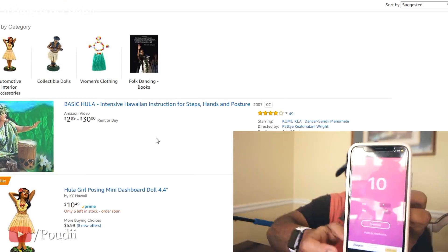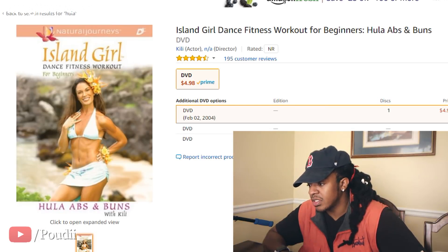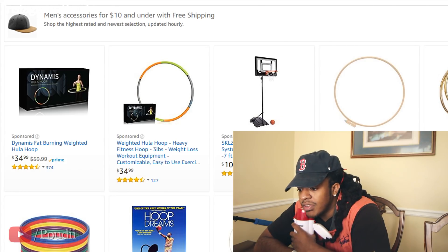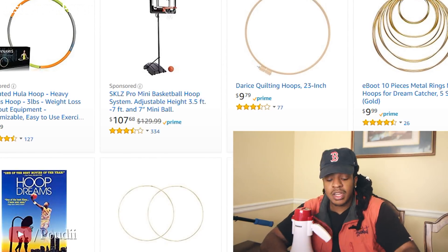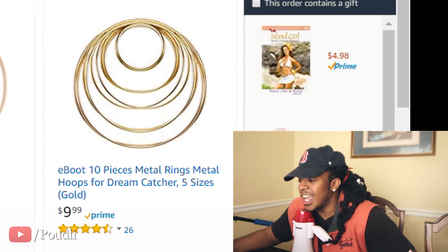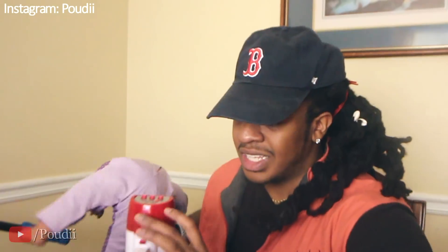Hula hoop, can't be too expensive. Random number — seven. Island Girl Dance Fitness Workout for Beginners — only five bucks, let's get it. Next up — 'hoop.' Why did I get hula and then hoop separately? Now a whole basketball hoop's coming up — I hope I don't get number three, that's $107. Random number — five. Ten-piece metal rings for dream catchers. This is so wack.